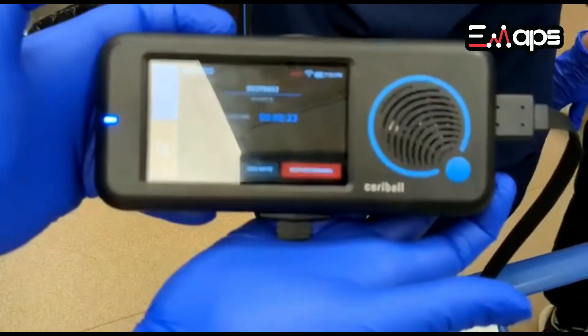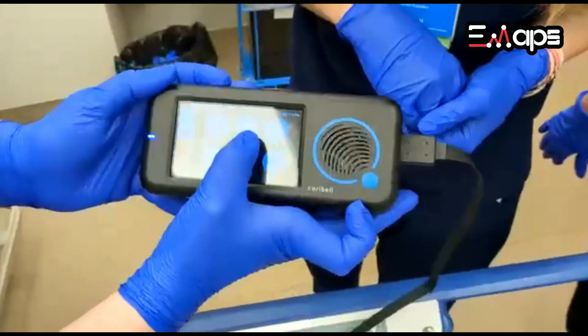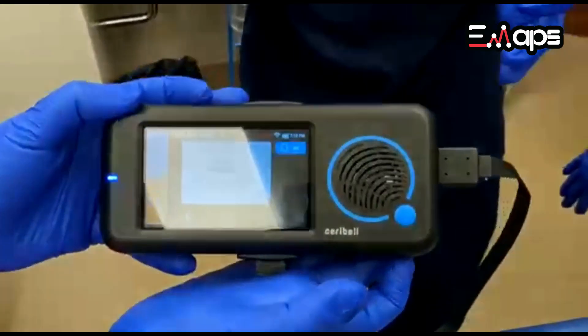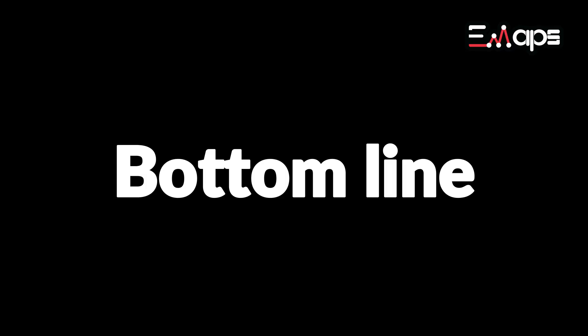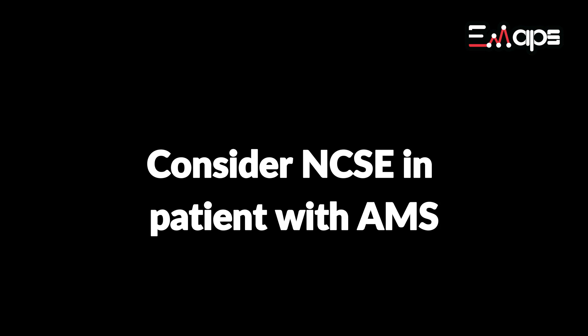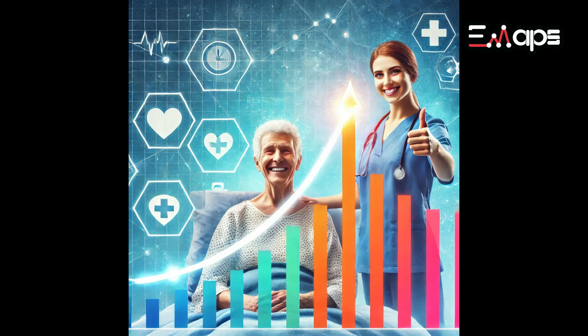In my experience, using a device such as the Cerebel has been transformative in managing patients with altered mental state. It helped underscore the importance of considering non-convulsive status epilepticus in altered mental state patients, especially when their condition cannot be readily explained by other causes, because prompt diagnosis and treatment can have a profound impact on outcomes.